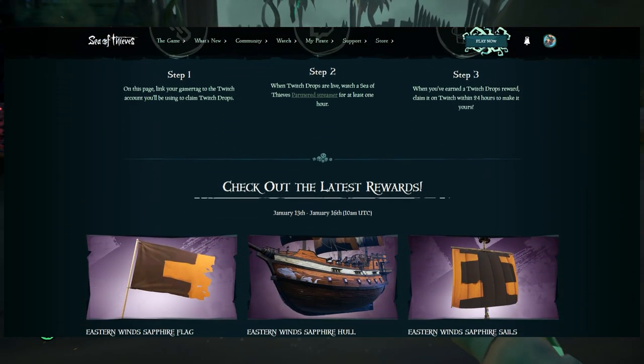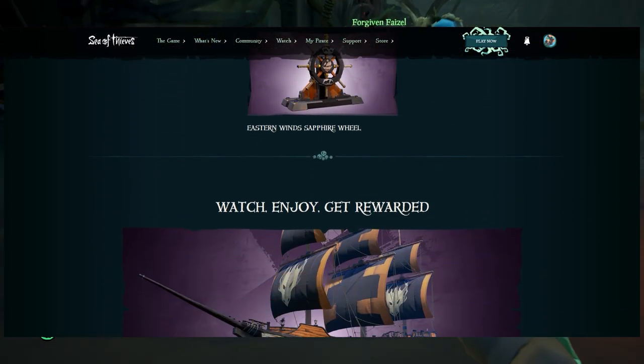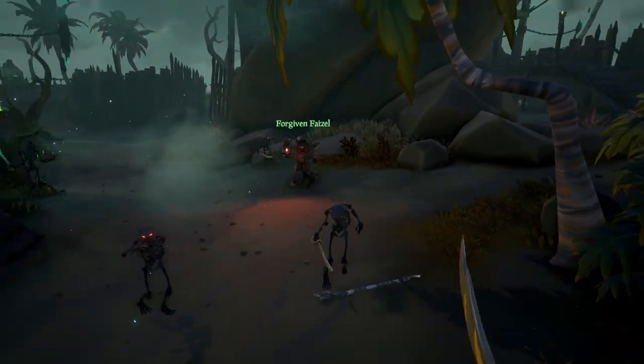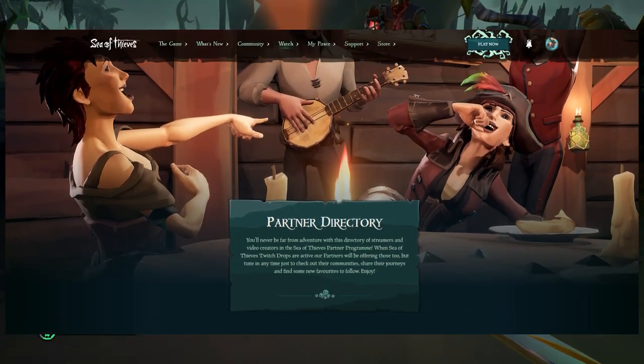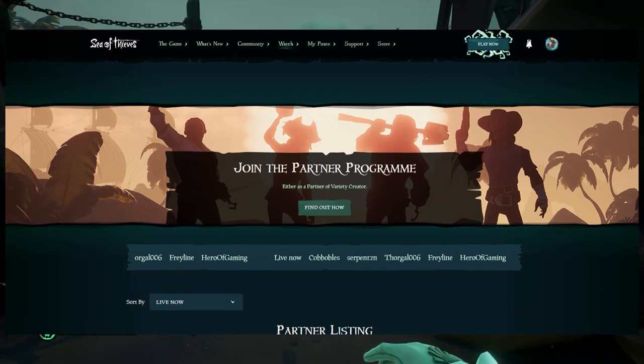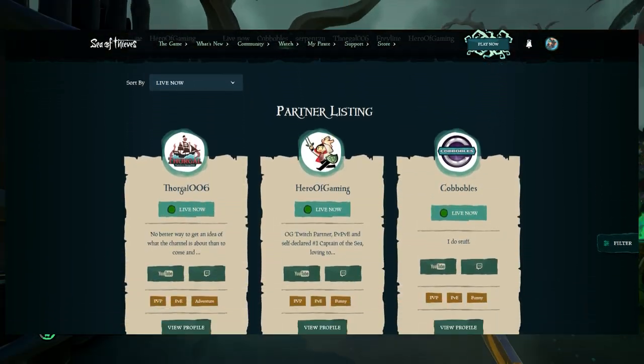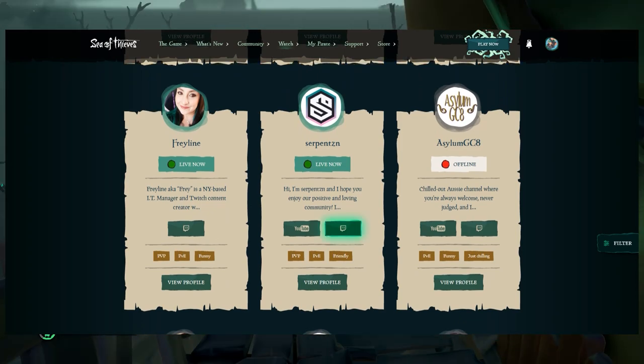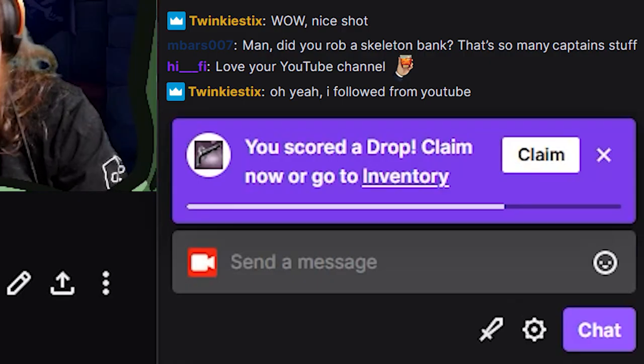Once you've done that, there should be a message on the website saying your Sea of Thieves account is linked to your Twitch account and you are eligible to receive Twitch drops. Next, go to the second link in the description to find the Sea of Thieves partner directory. Search through the list, find anyone with a live indicator, click on their Twitch icon, and once you've watched them long enough you'll get a notification in chat saying you scored a drop.